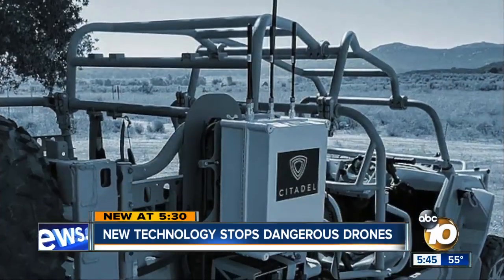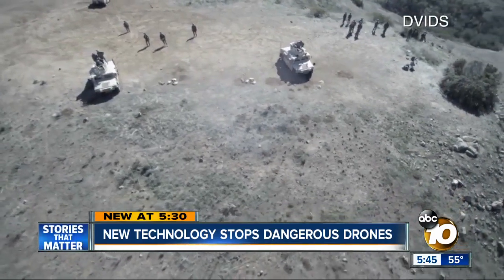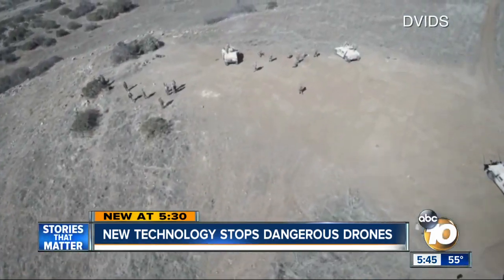This demonstration for the congressman was more than about border security — this is about national security. This technology is being used right now by our special operations teams overseas. ISIS is using commercial drones to try and drop small bombs on our troops in Afghanistan and Syria. A lot of the people you talk to in the military will say the commercial off-the-shelf drone problem has totally changed the equation of fighting on the ground.